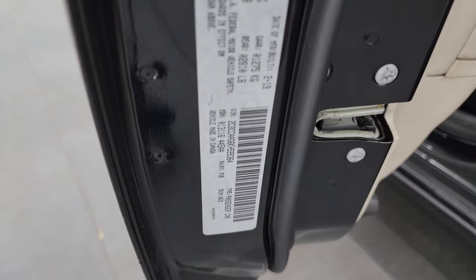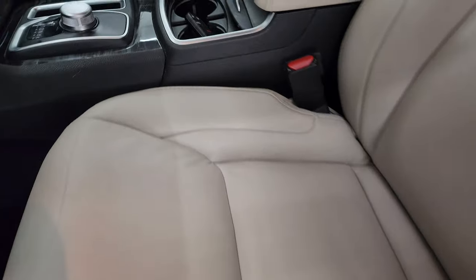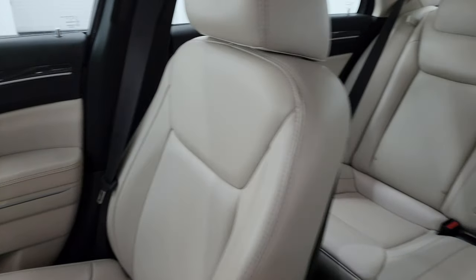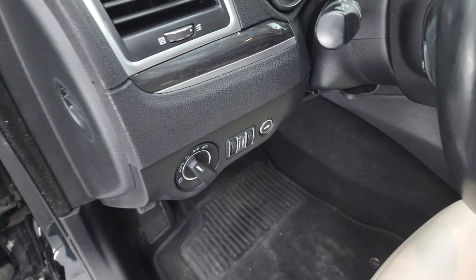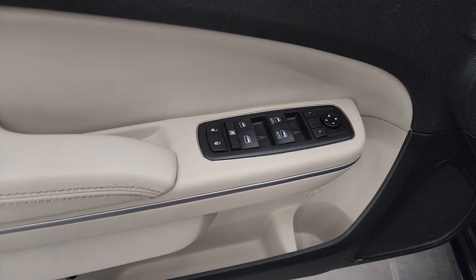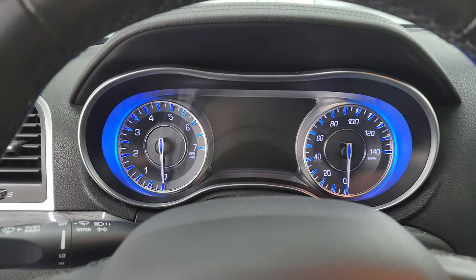I'll show you the VIN sticker here. Inside, the Touring L package gives you light cream leather seats, bucket seats — no rips or tears — power driver's seat, factory floor mats, auto headlamps, wood grain trim on the door, power windows, locks, and mirrors.